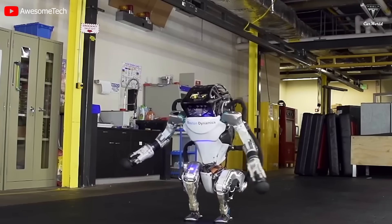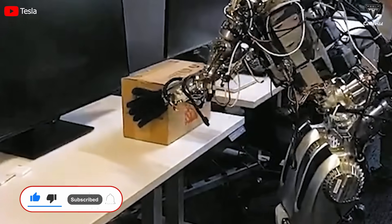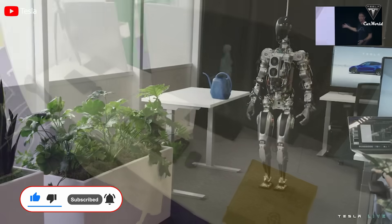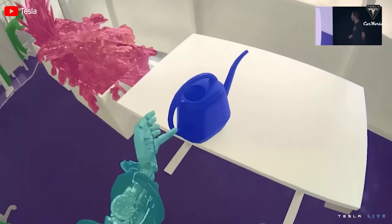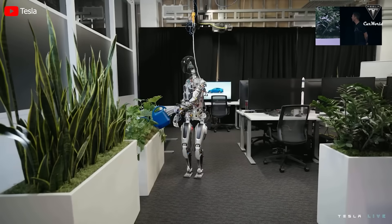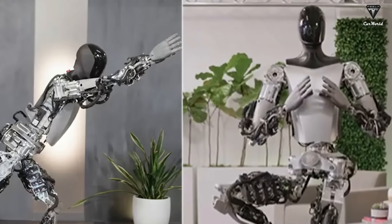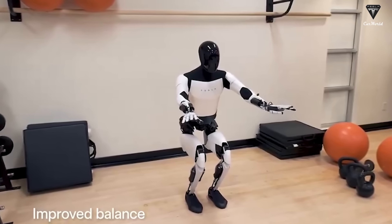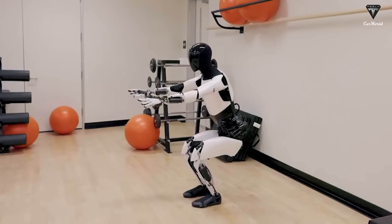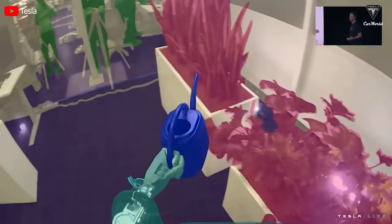Looking ahead, the potential of the Tesla Bot seems boundless. It's not a stretch to envision future updates — perhaps in the form of Optimus 3 or 4 — introducing capabilities for climbing stairs and effortlessly carrying heavier loads. The prospect of such advancement positions Tesla at the forefront of robotics, pushing the boundaries of what was previously thought possible. Earlier glimpses of the robot engaged in yoga showcased its ability to execute precise movements, a testament to its agility and adaptability. The Tesla Bot now demonstrates squatting movements, maintaining balance and positions that require a sophisticated interplay of both mechanics and control, underscoring the technical prowess embedded in the Tesla Bot.